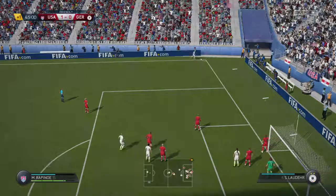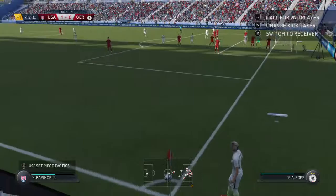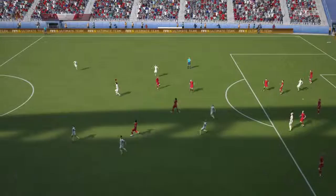Referee points for a corner. There's a goal! Another corner — one back! And that's half time.